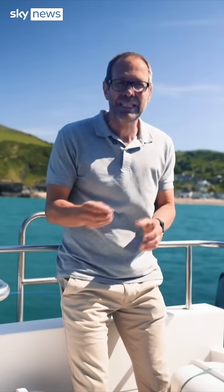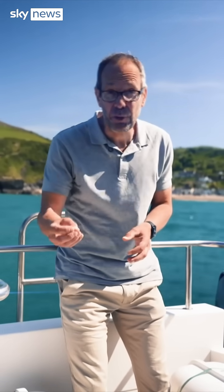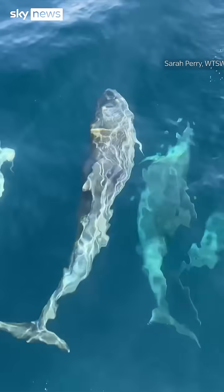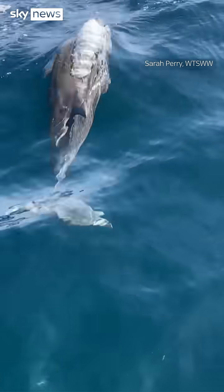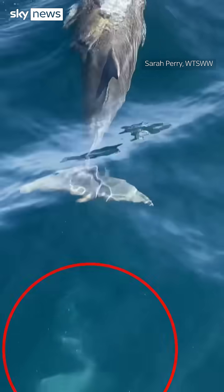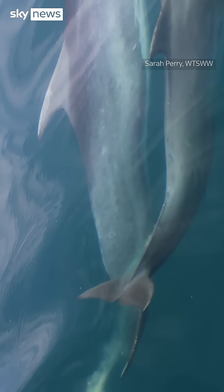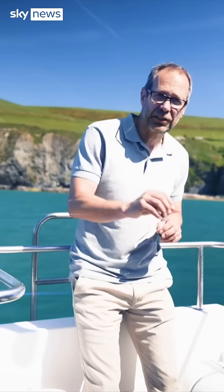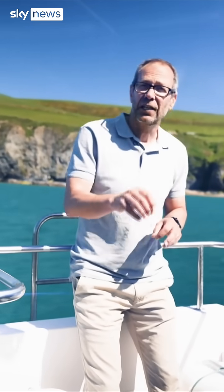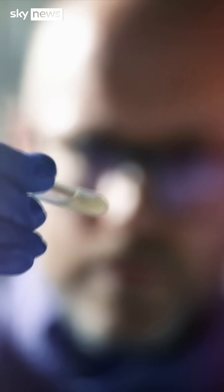Now they're using DNA techniques to understand more. They are collecting poo from the dolphins — apparently it looks like the insides of a snow globe. They catch that, filter it, and take it back to the lab. They can then extract DNA to build up a profile of individuals, to understand their sex and how they're related to each other. It also helps them to understand what they're eating.